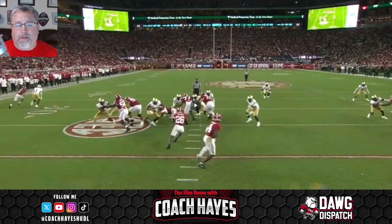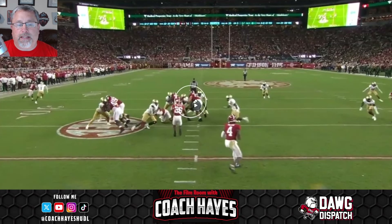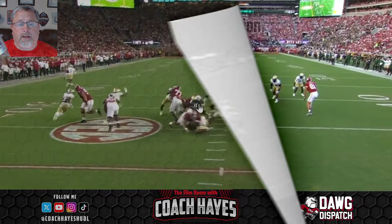Zone can be blocked so many different ways — that's why you run it a lot and people don't understand why you keep running it. It can be blocked differently based on what the defense brings. But the center's block not being maintained, the defensive end doing his job to make Milrow give and then pursue down — they make a play at the line of scrimmage, not a big gain.